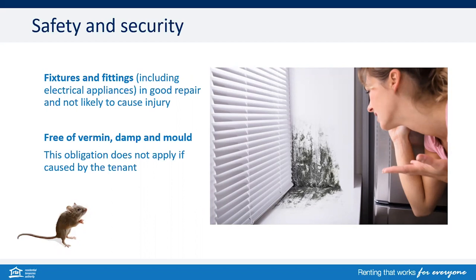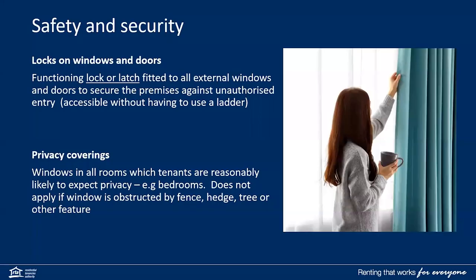Fixtures and fittings for the premises are in good repair and not likely to cause injury. The property needs to be free of vermin, damp and mould. This obligation does not apply if the vermin, damp or mould is caused by the tenant.